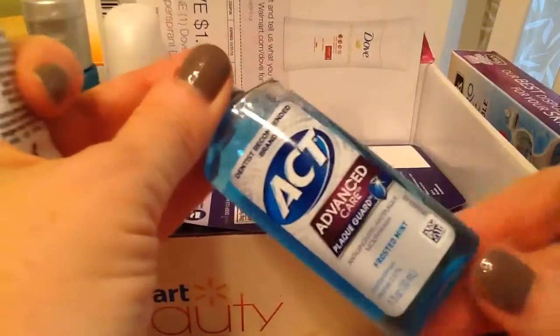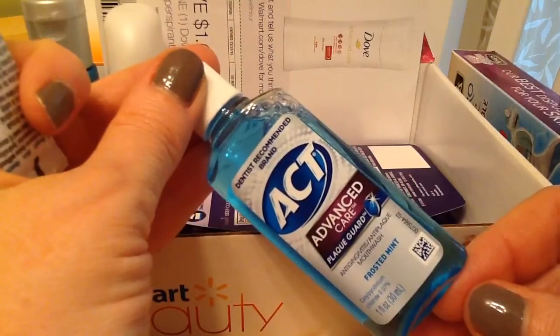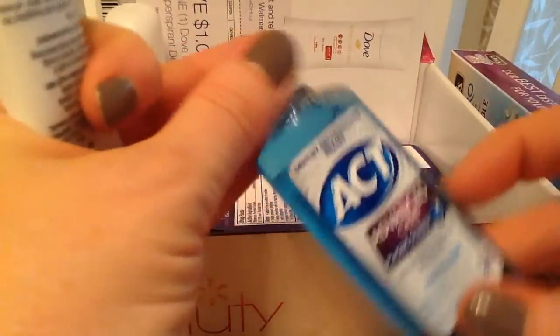And then we have ACT Mouthwash. I use mouthwash twice a day if not more — I usually go with the green stuff — but we'll try the frosted mint.